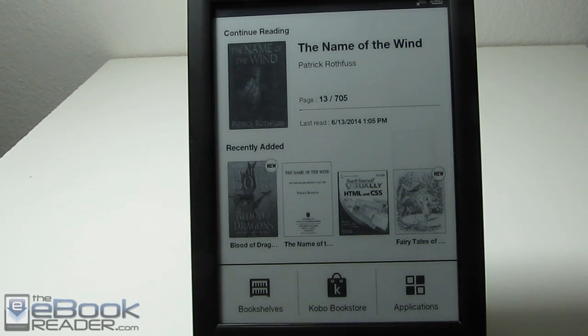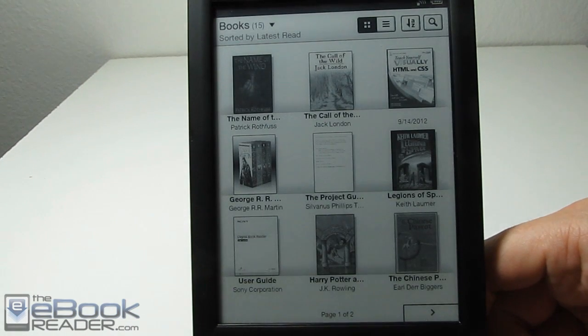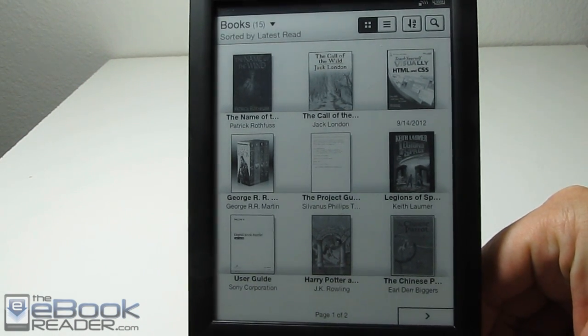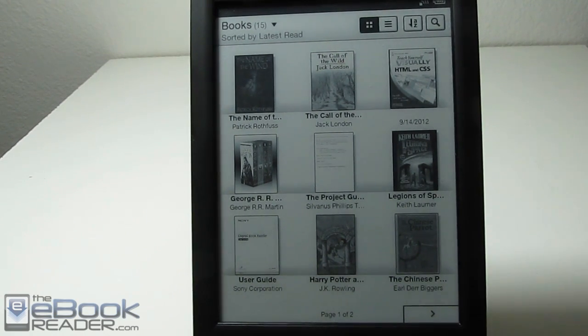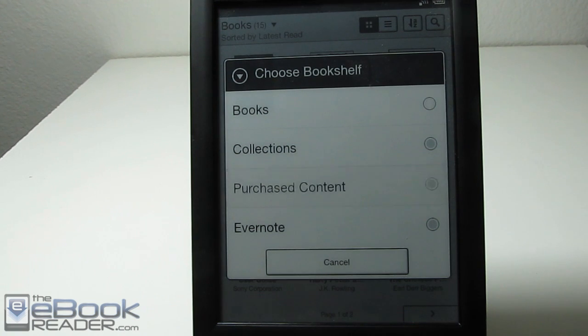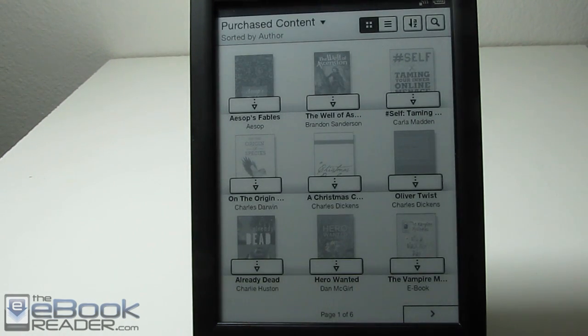It was a bit confusing for me to get started with this device and the Kobo store. For starters, my Sony ebooks were located in the books section. So I was kind of waiting for my Kobo ebooks to show up there, but it actually makes more sense because they're located in the purchased content section.